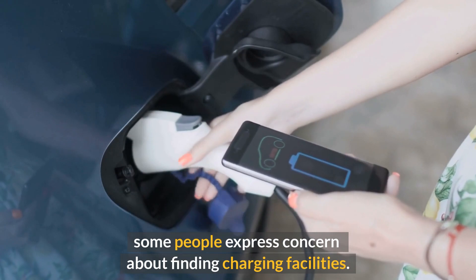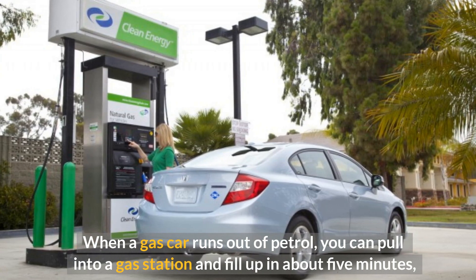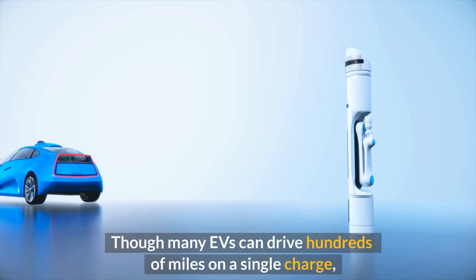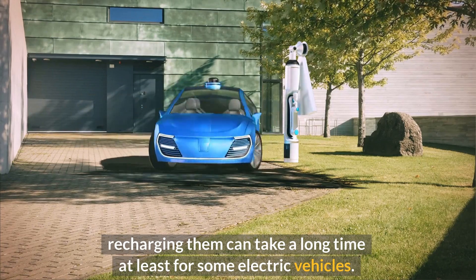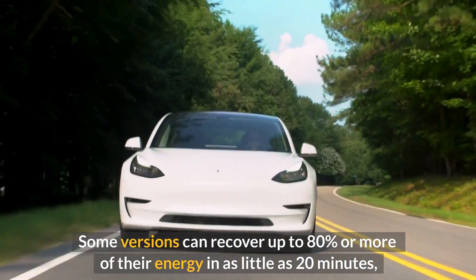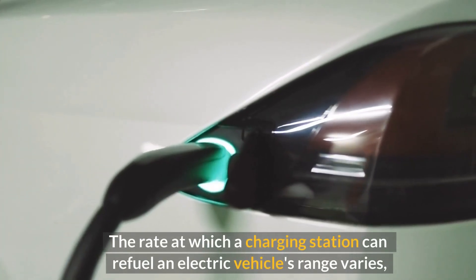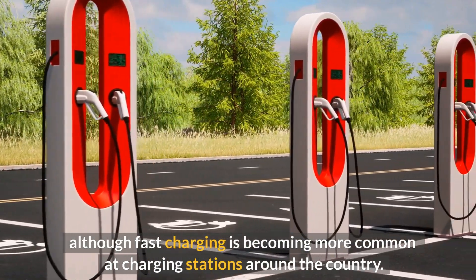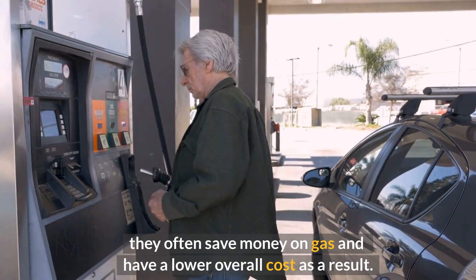Some people express concern about finding charging facilities. When a gas car runs out of petrol, you can pull into a station and fill up in about five minutes, but when an electric vehicle runs out of charge it's not so straightforward. Though many EVs can drive hundreds of miles on a single charge, recharging can take a long time. Some versions can recover up to 80 percent of their energy in as little as 20 minutes, but near full capacity the charging speed slows significantly.